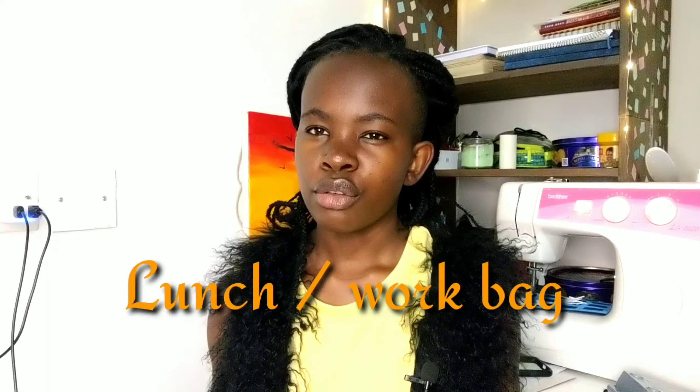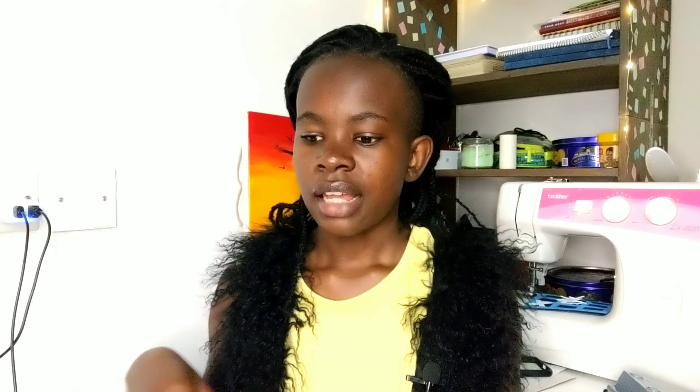Number seven: a lunch or work bag. There are really cute bags for nurses that have different pockets where you can place your pens, your lunch, and other items — they look really nice. You can get one of those bags, or even a dedicated lunch bag, since most of the time nurses get home a little past lunchtime.